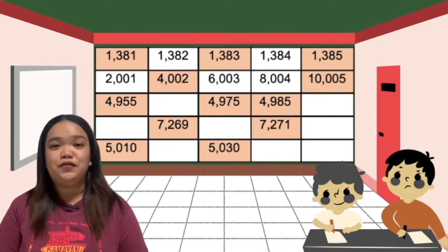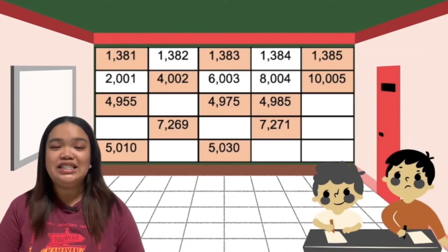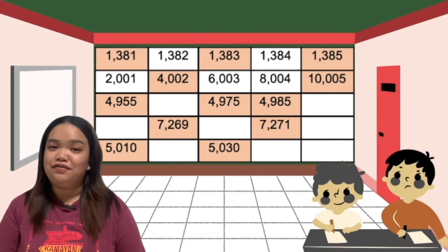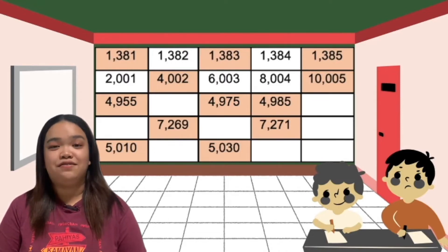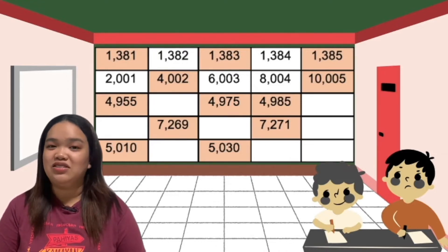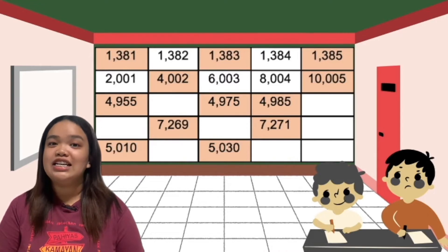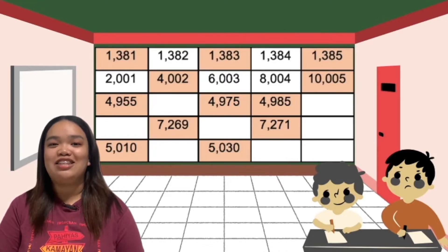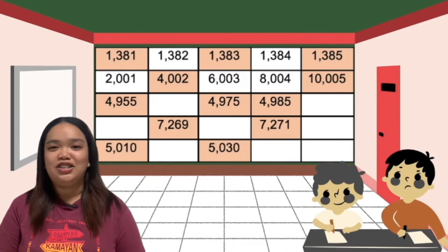The second row: in the second column, you can see the ones place ends in 2, and the fourth column ones is 4. In the fifth column, ones is 5, going up to 10. The pattern in the ones place is 2, 4, 6, 8, and 10. While in the tens place, it's 1, 2, 3, 4, and 5. Let's proceed to the third row.